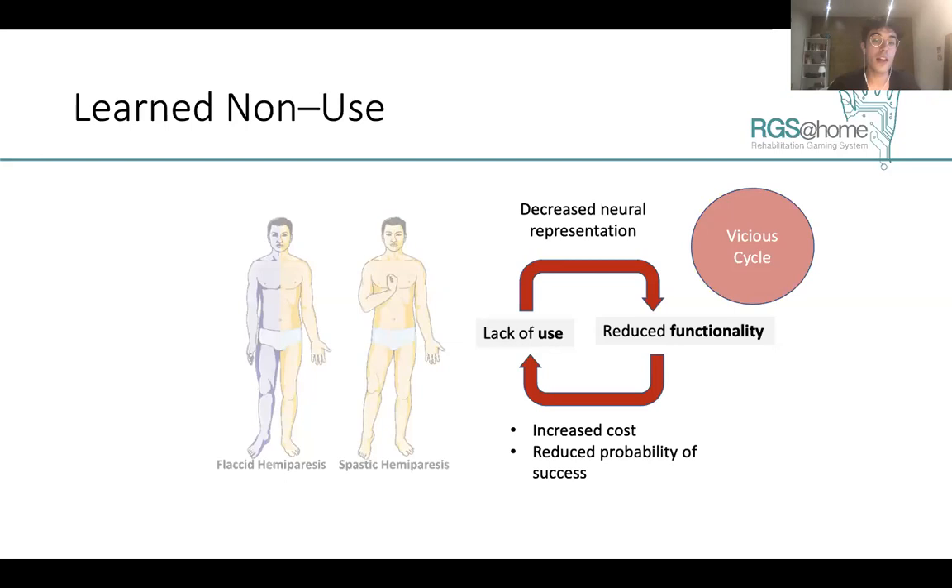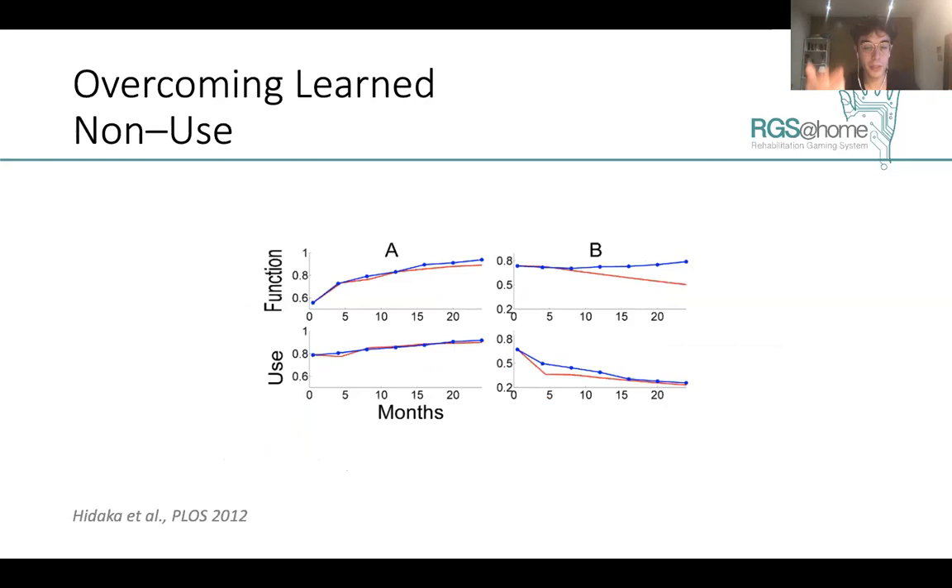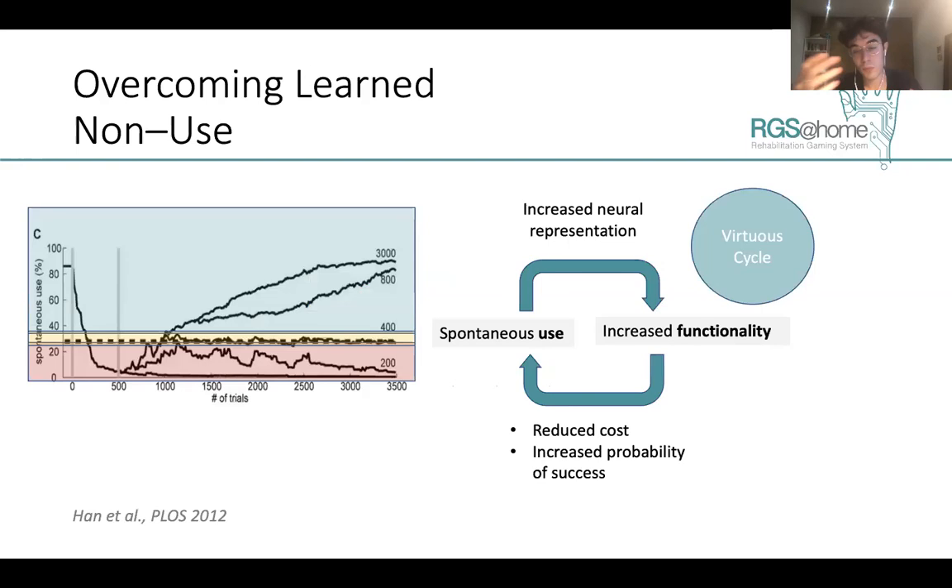We have evidence from neurocomputational models that the use of the affected arm is related to functional and motor recovery. So we should promote this use of the affected arm. Recent well-established models show that if we are able to bring arm use above a certain threshold, the spontaneous use of the arm leads to a virtuous cycle reversing the known vicious cycle of learned non-use, which promotes spontaneous recovery.